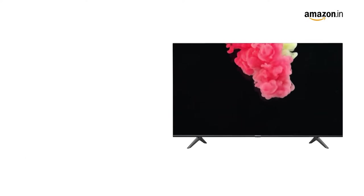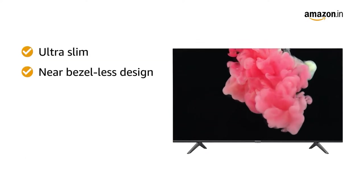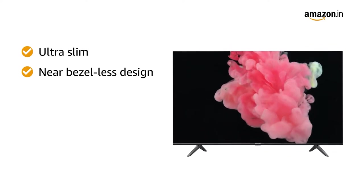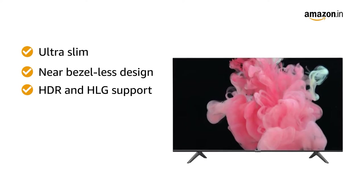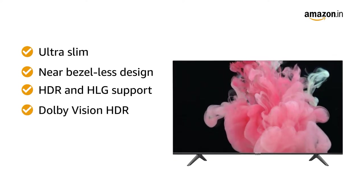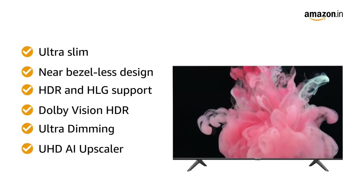This Hisense TV sports an ultra slim and near bezel-less design that makes it look stunning and provides maximum viewer comfort. It supports HDR and HLG and comes with video-enhancing features like Dolby Vision HDR, Ultra Dimming, and UHD AI Upscaler.